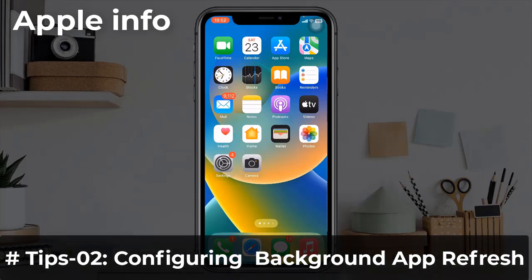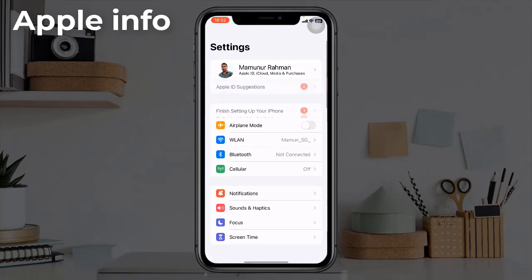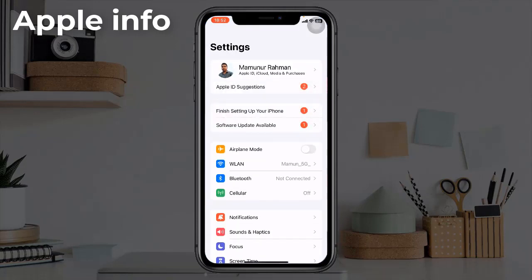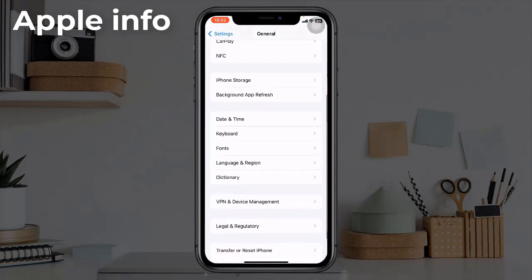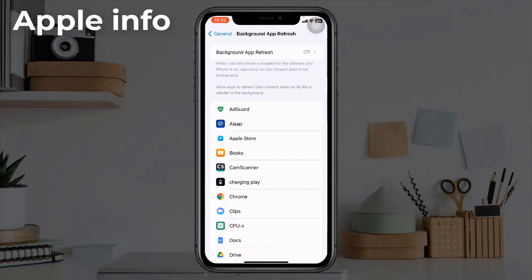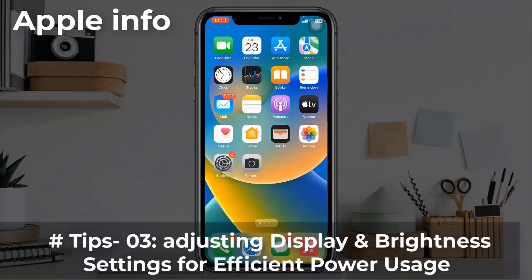Tip 2: Configuring Background App Refresh. To do this, open the Settings app, scroll down and tap on General, then tap on Background App Refresh. Background App Refresh involves managing which apps can update their content when you are not actively using them. This helps save battery by preventing unnecessary background activity and data usage.